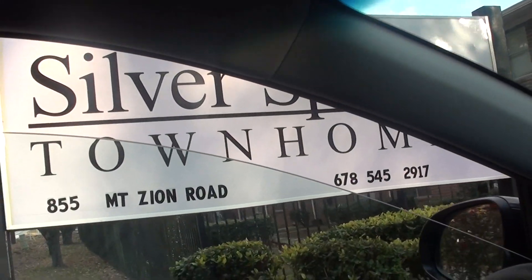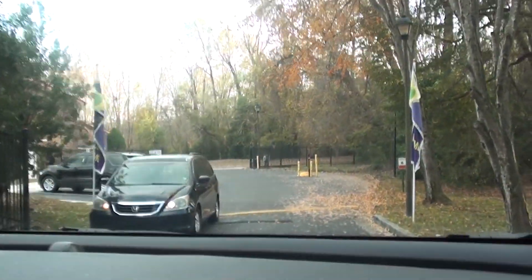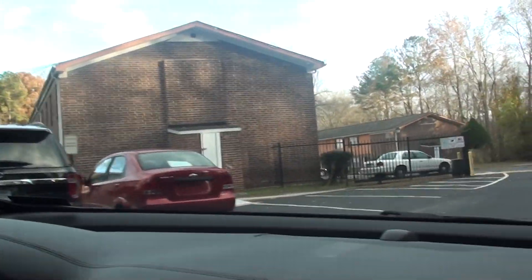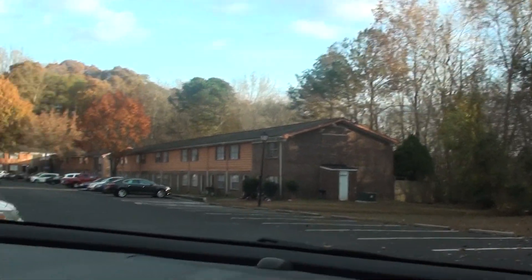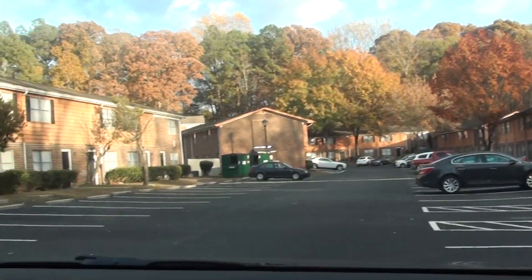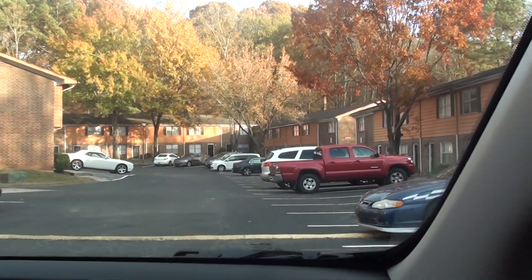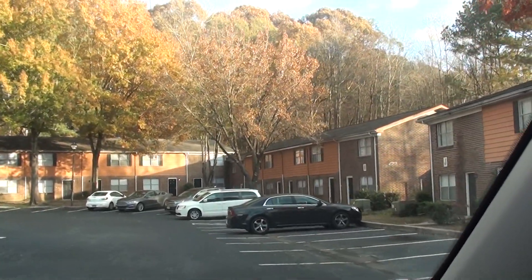Silver Spring Townhomes, built in 1969. There are 70 townhome-style apartments, totaling 83,792 square feet, about 5.8 — almost 6 — acres. There are 48 two-bedrooms and 22 three-bedrooms, all one and a half bath.